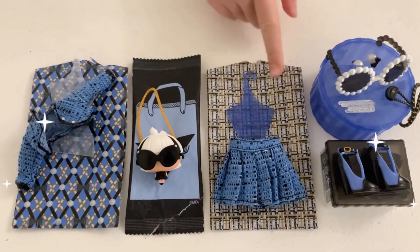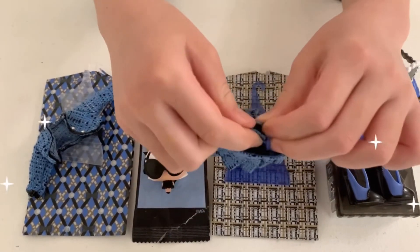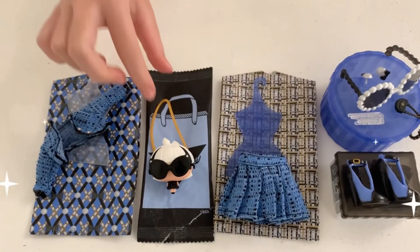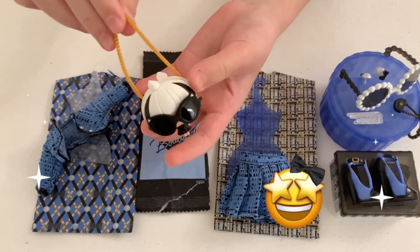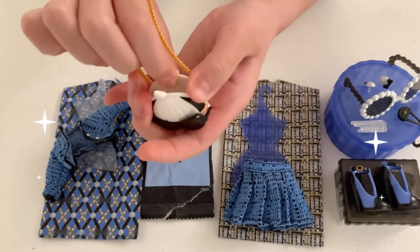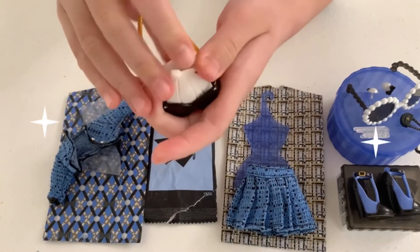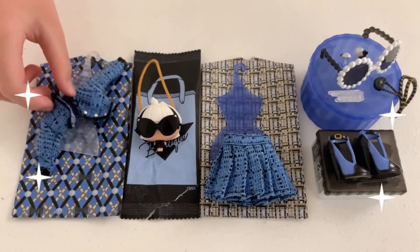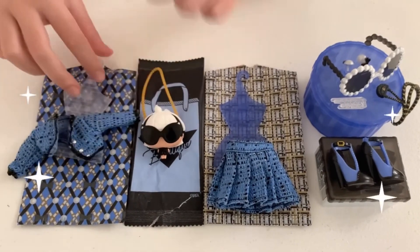Inside this bag we have a tweed skirt, which has Velcro at the back, a coat hanger, and OMG — look at this bag! It looks so cute! There's a little opening here and you can put something inside! Last but not least, we have a blue tweed jacket with silver buttons, and a hanger!